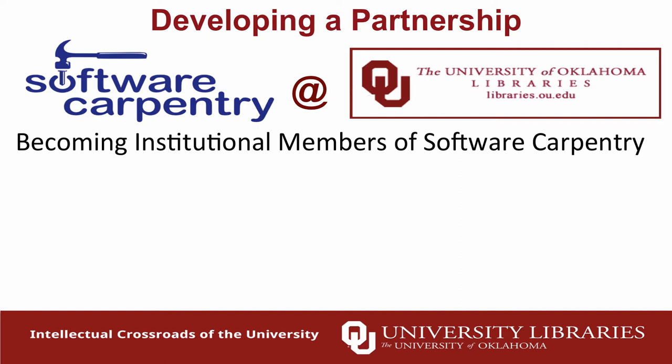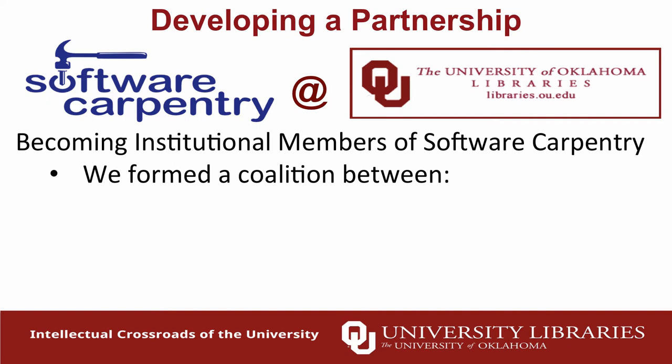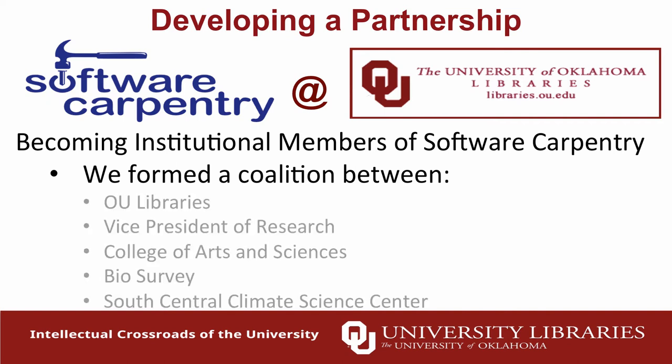To join Software Carpentry at the level we wanted was $10,000 — not small change. So we went around campus and formed a coalition. OU Libraries was one of the larger contributors. We went to the vice president of research, the colleges of arts and sciences, our Bio Survey group that was deep in need of these skills, and our climate science center. All of these pitched in a little money so none of us were on the hook for a whole bunch, and we were able to get the membership fee.